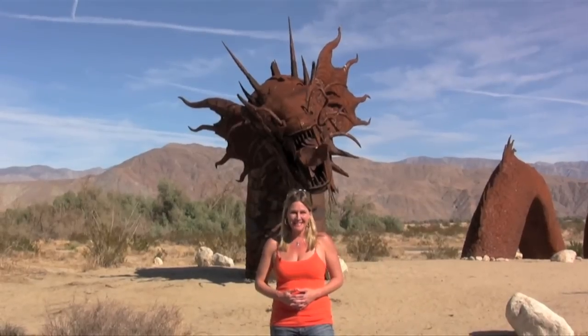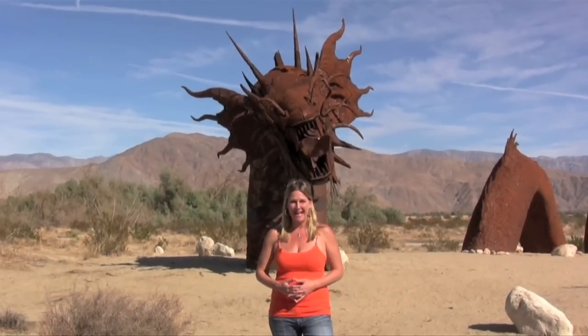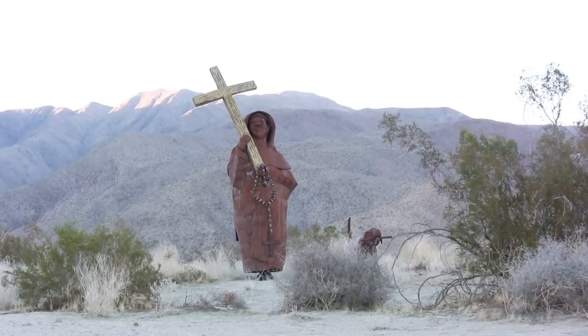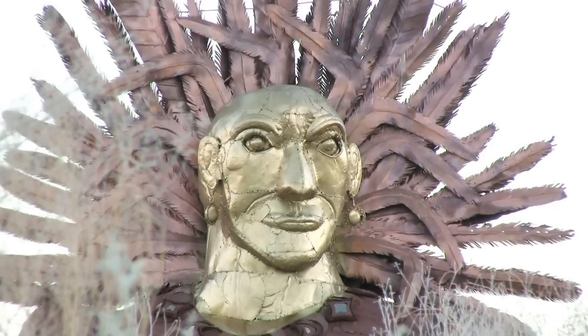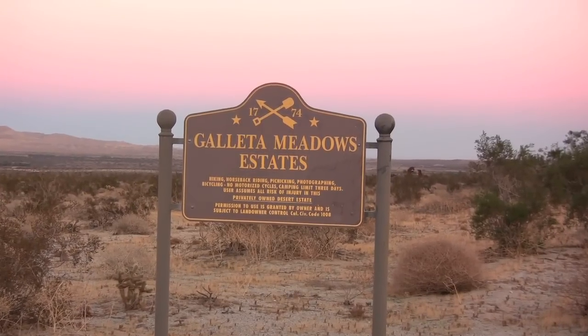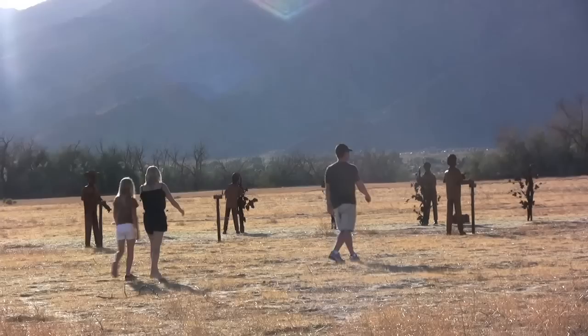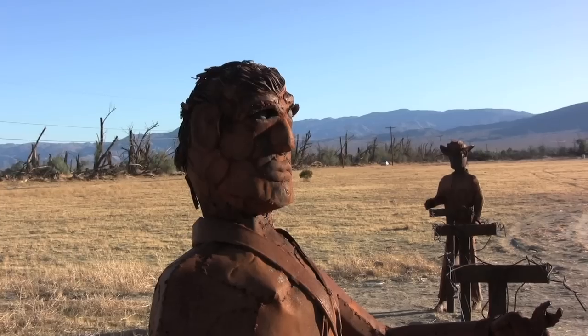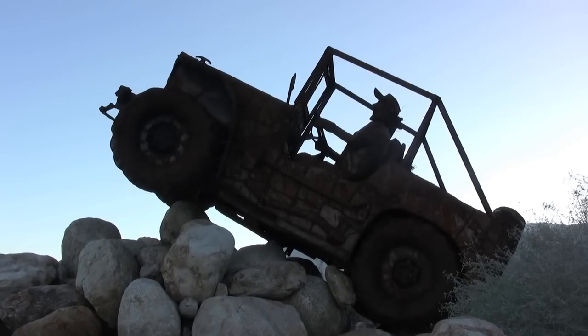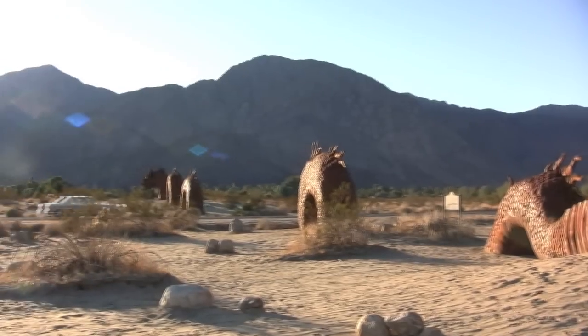One of the most unique sights in Borrego Springs are these metal sculptures, which are scattered throughout the valley. Designed by artist Ricardo Briseida, the sculptures are located along three square miles of Goleta Meadows Estate, which sits along Borrego Springs Road. Highlights include a field of farm workers, a stranded desert jeep, and an awesome 350-foot serpent that travels beneath the highway.